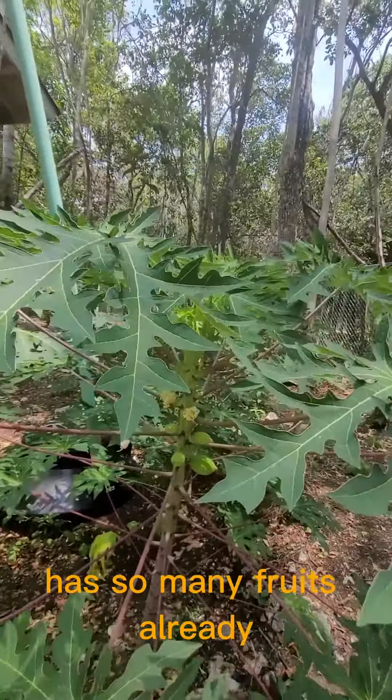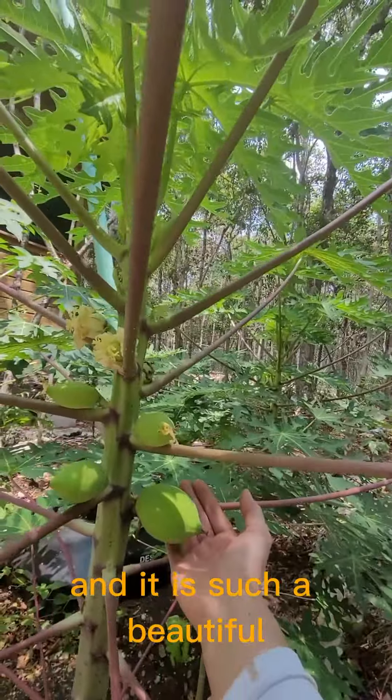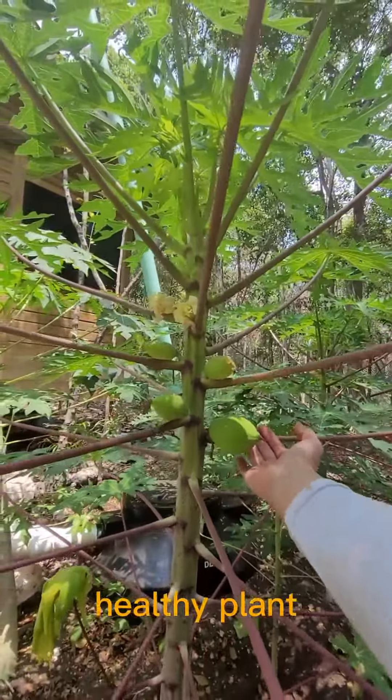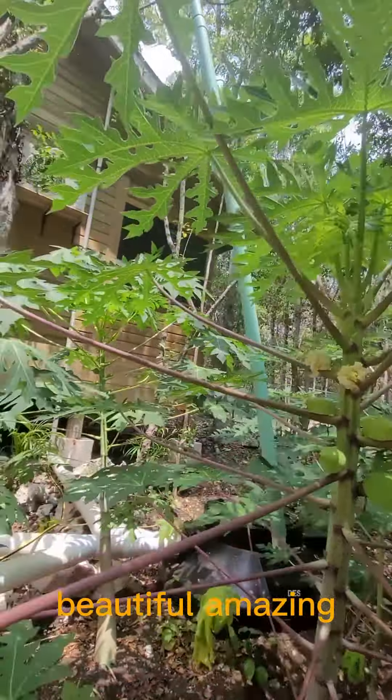This particular papaya I'm very proud of — it has so many fruits already and it is such a beautiful, healthy plant. It's simply beautiful, amazing.